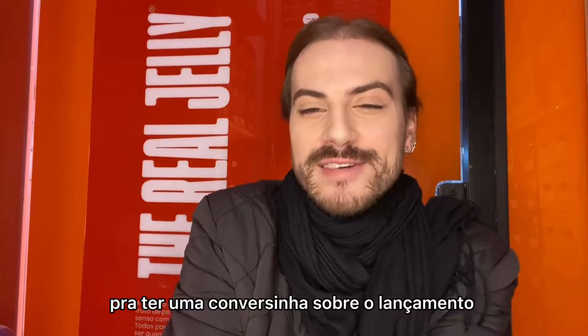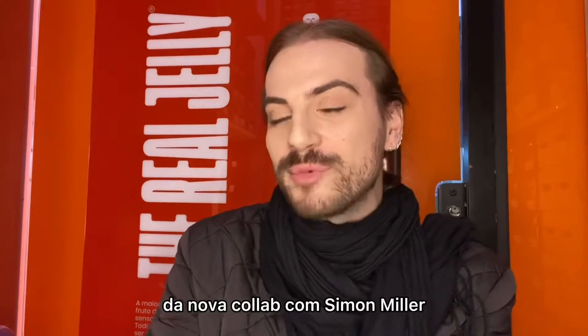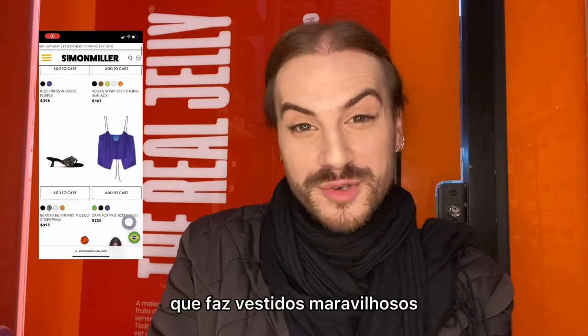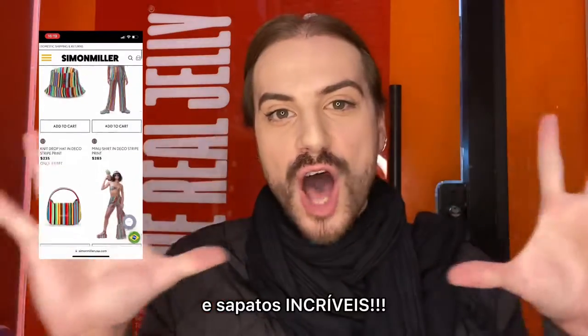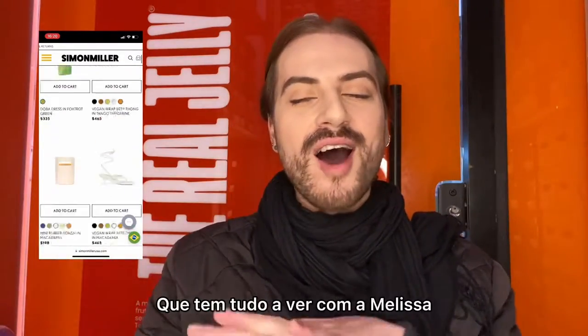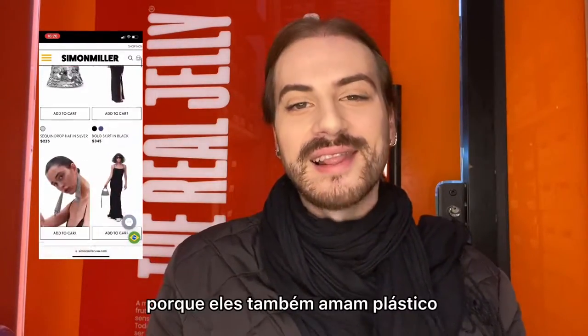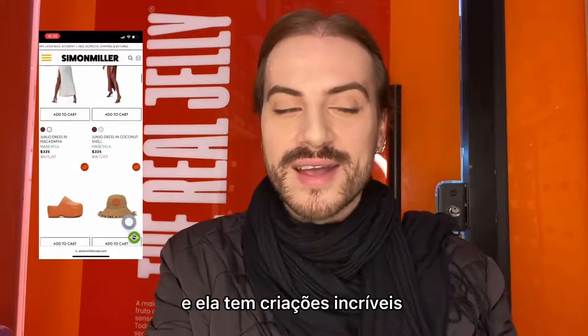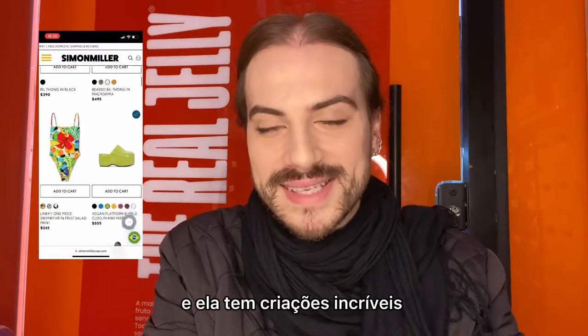We're here today to talk about the new drop — the new collab with Simon Miller. Simon Miller is an LA-based brand which makes beautiful dresses and awesome shoes, which has everything to do with Melissa because they love plastic and they are super vegan.